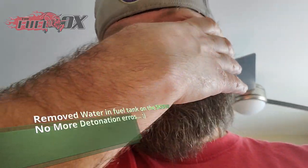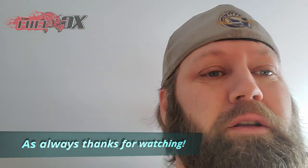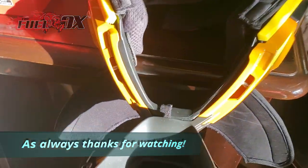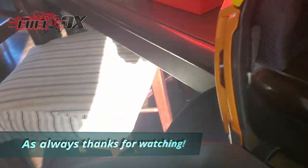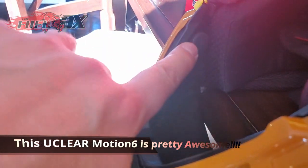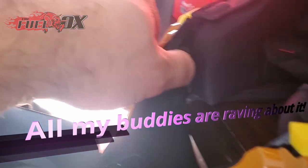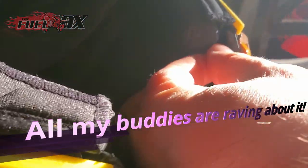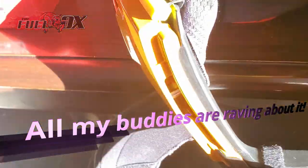Hey guys, welcome to the channel. Let me finish this up — it's morning, I'm still waking up here. Let's flip the camera and give you a quick overview. The mics are velcroed in. I put one velcroed in there and the other one velcroed here — it's a pretty decent setup.